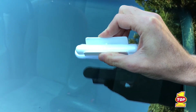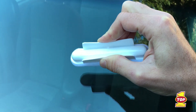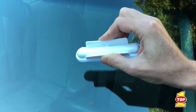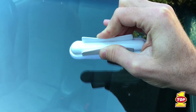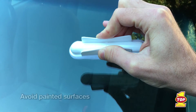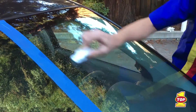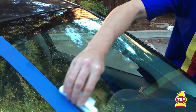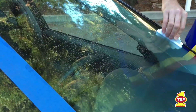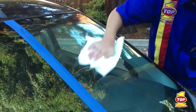Hold AquaMagic's easy-to-use applicator between your thumb and fingers with the pad down and level over the windshield. Next, squeeze the applicator's wings together until you hear a popping sound and see the liquid release onto the pad. Then, being careful to avoid painted surfaces, immediately wipe the soft pad of the applicator over the glass in up and down and side to side motions to ensure the glass is well covered. After applying AquaMagic to the entire windshield, immediately wipe off the glass with a clean, dry paper towel.